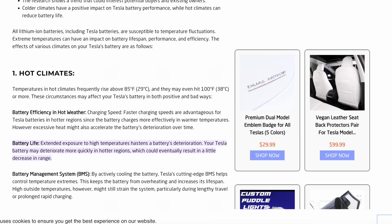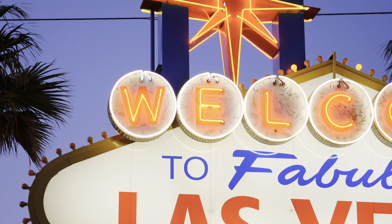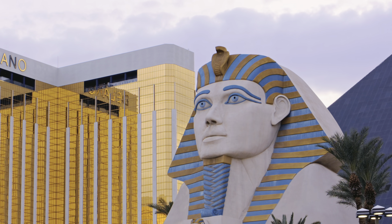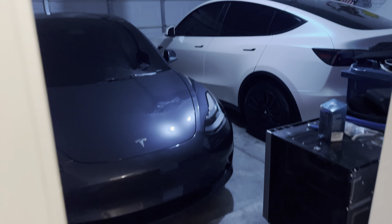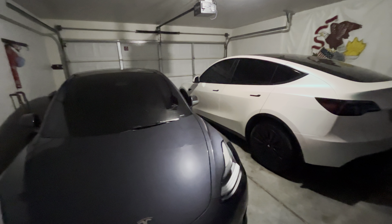Unfortunately for those in hot climates like Las Vegas, prolonged exposure to extreme temperatures over 95 degrees can accelerate battery degradation over time. If you live somewhere like Las Vegas, during the summers this is just unavoidable, but luckily the impact isn't very significant. A good way to help mitigate this effect is to have at-home charging, park in the shade, or charge in a garage. You don't need to fully air condition your garage, but if you can keep it at or below 95 degrees Fahrenheit, that should minimize the effect greatly over time.